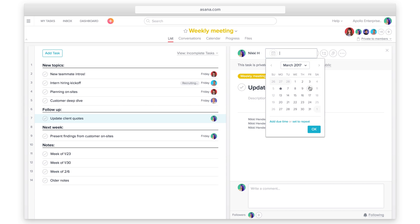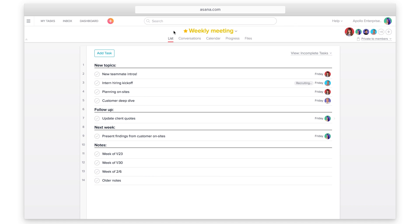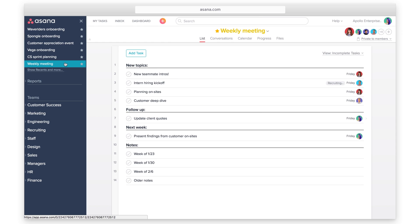If it's a recurring meeting, use the same project and update it. If you have projects you own or work in a lot, click the star next to the project name to favorite it. Favorites are quickly accessible in your sidebar and on your mobile device.